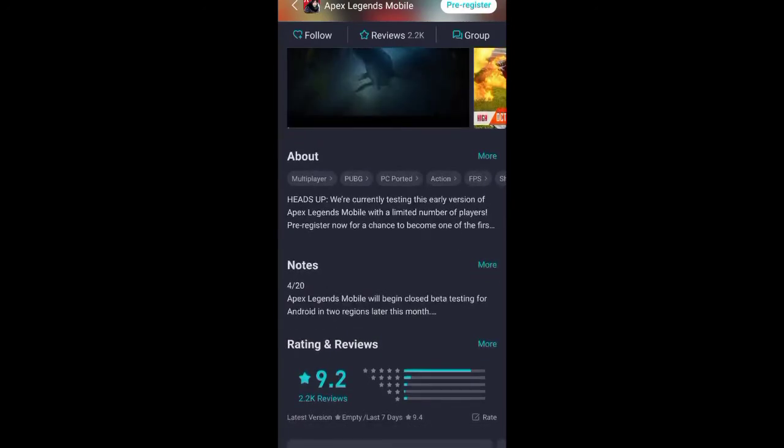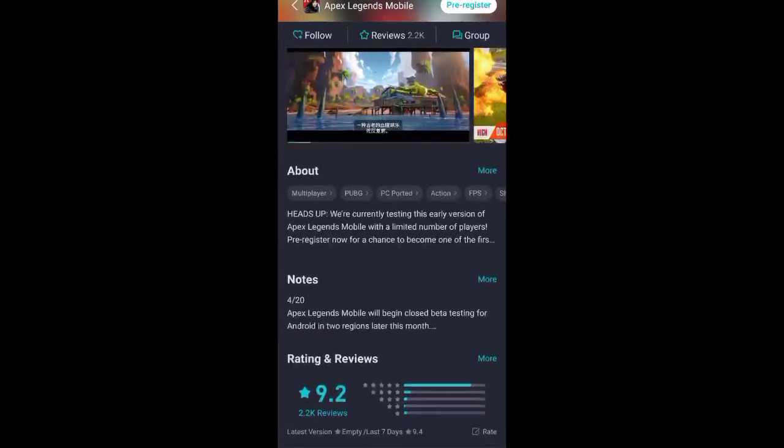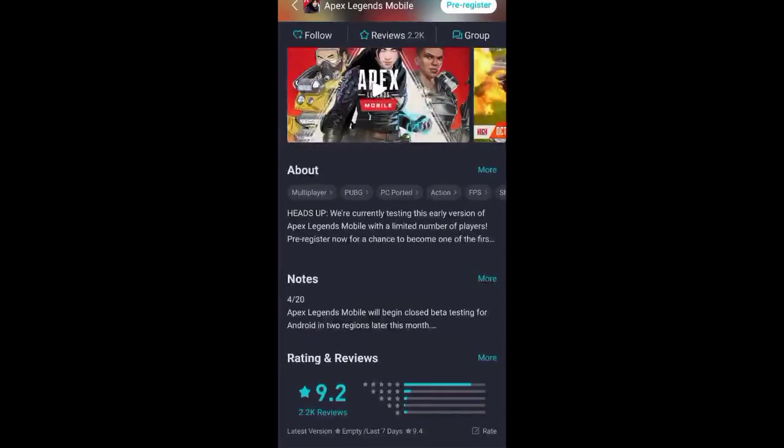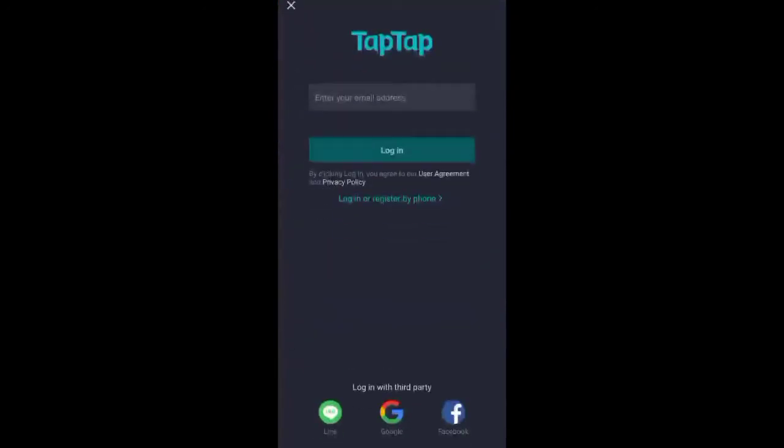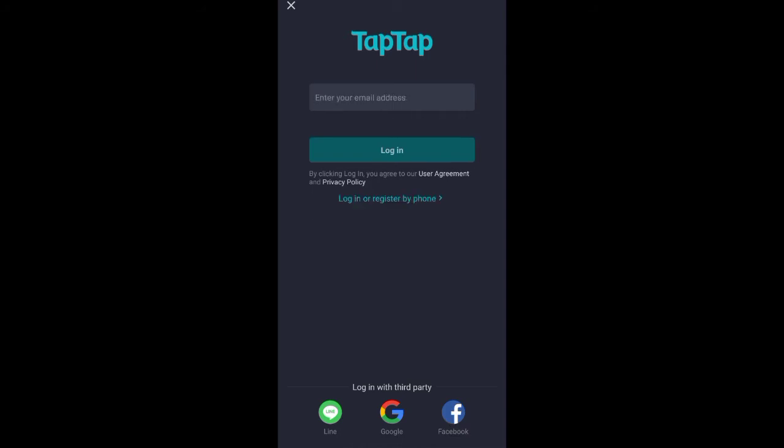Note that the trailer shown here is not the real Apex Legends mobile trailer — it is just the DZ trailer from when it came out. You can pre-register right from here using Facebook, Google, Line account, or your phone number.